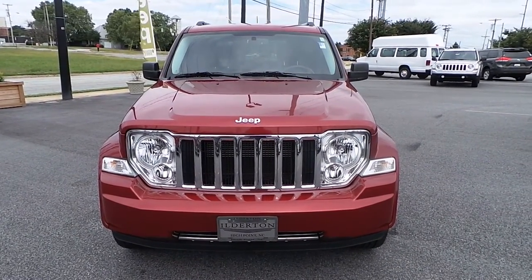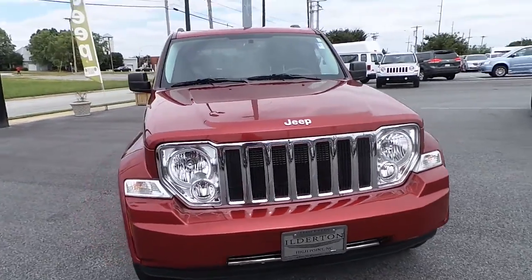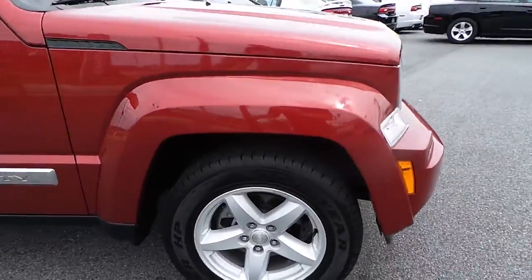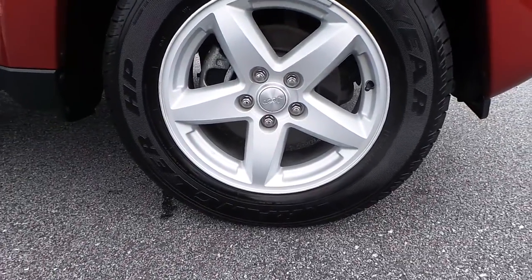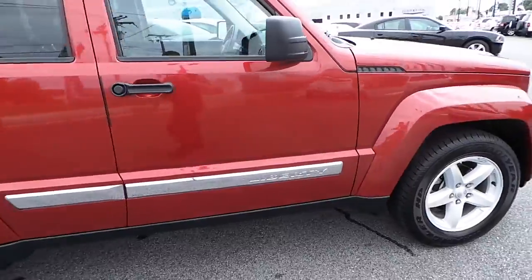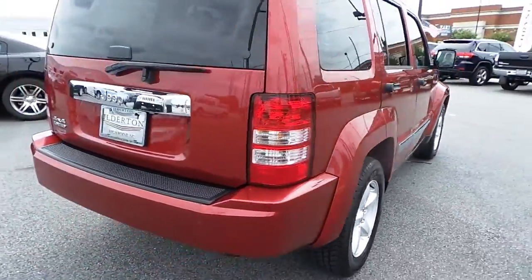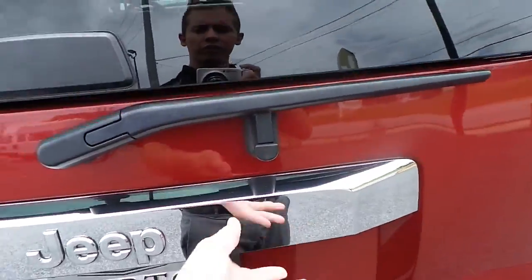Featuring this pre-owned 2012 Jeep Liberty Limited 4x4, with 17-inch alloy wheels, four anti-lock disc brakes, great exterior paint, chrome trim, and a rear lift gate window.